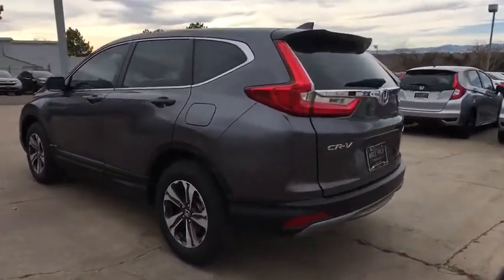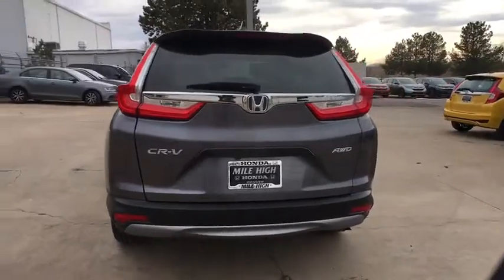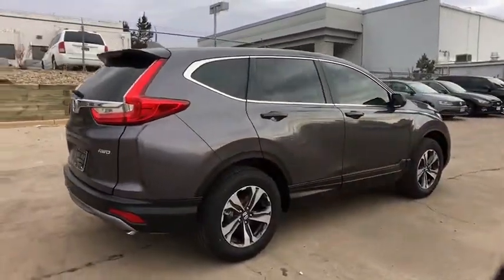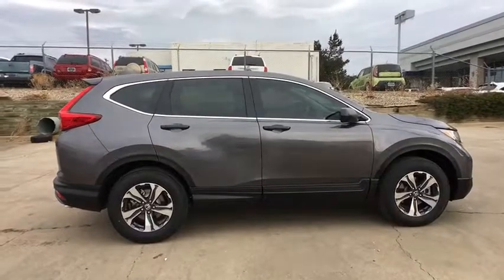Here are some of this vehicle's great options: all-wheel drive, steering wheel audio controls, traction control, anti-lock braking system, stability control, backup camera, keyless entry, Bluetooth, power steering, adjustable steering wheel, and four-wheel disc brakes.